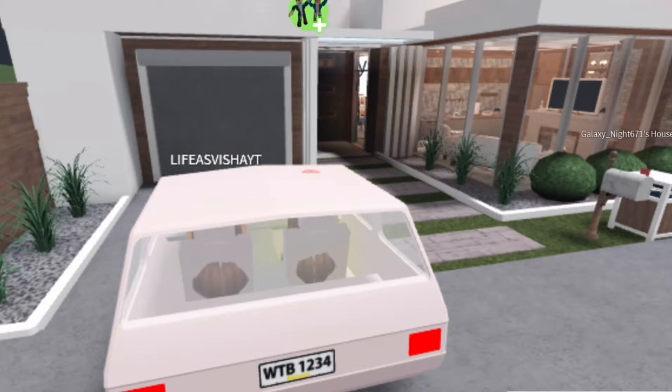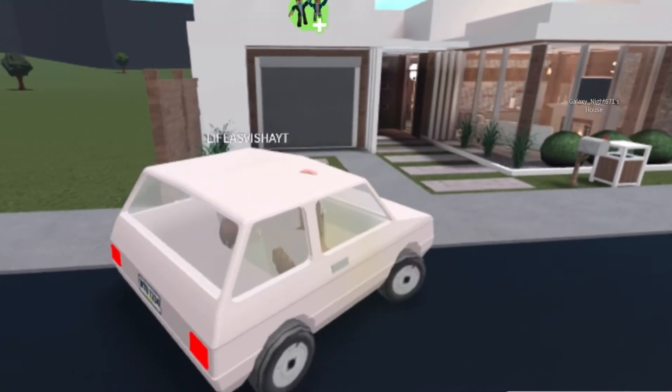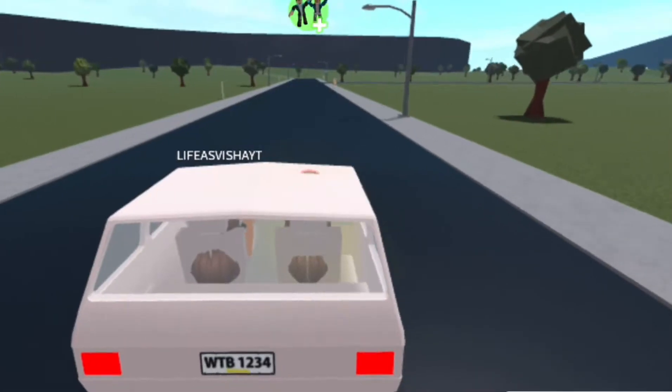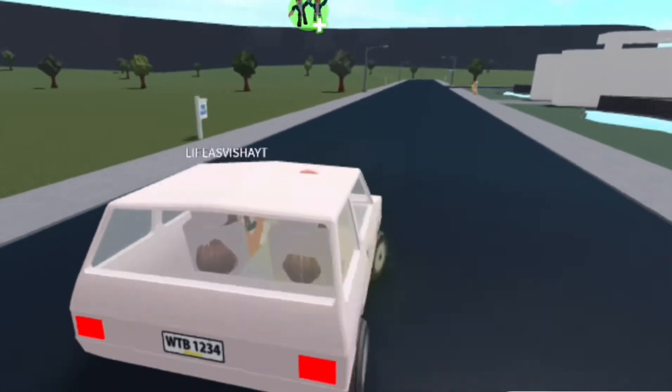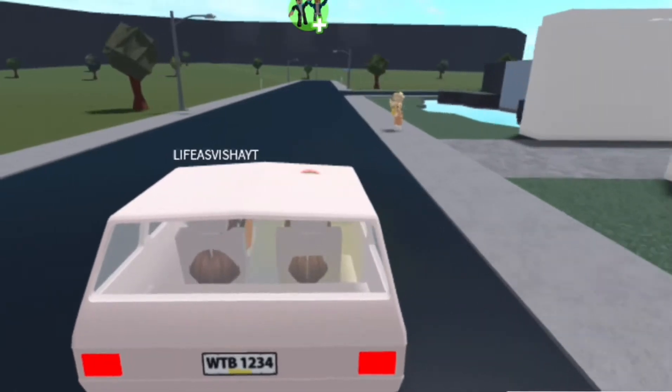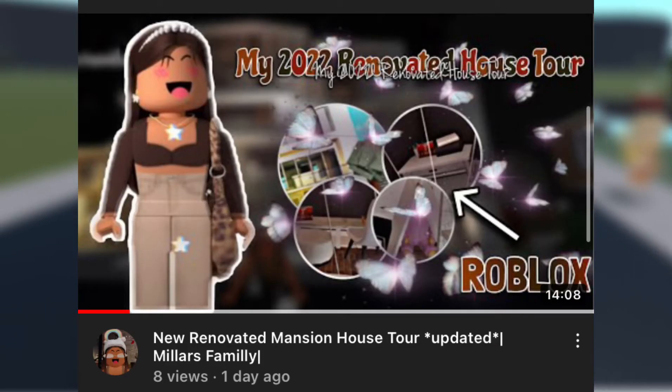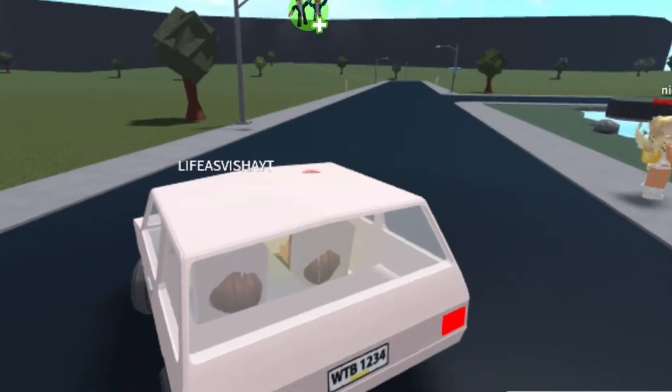Go watch my three tours because I did a tour of my old roleplay house, then I got this mansion and did a video when it was four stories, and then I just did a recent video of it being six stories with the backyard and a guest house and stuff like that.